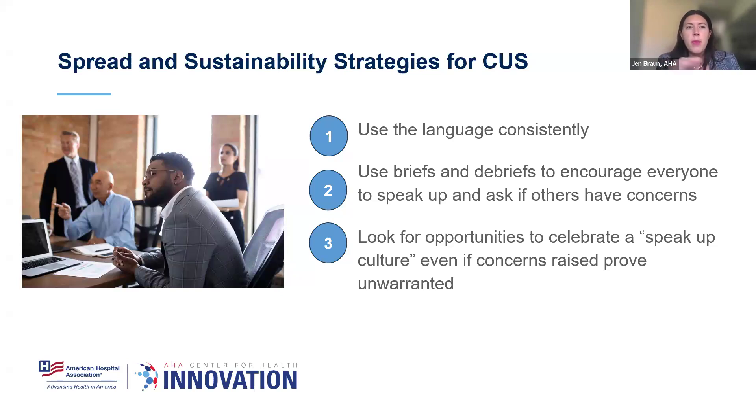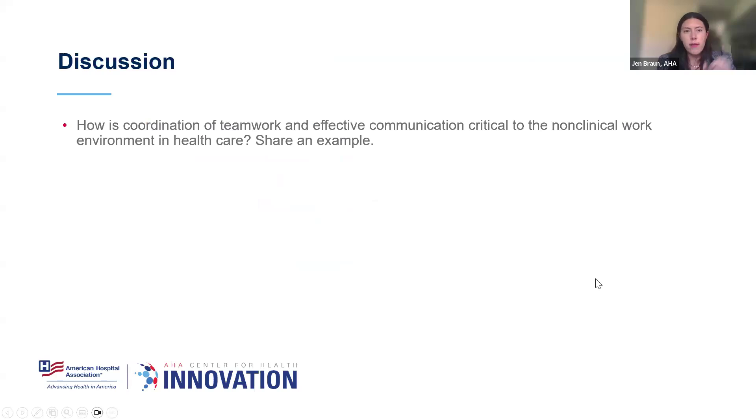That's a high-level overview of how we've modified TeamSTEPPS tools to fit our environment, and hopefully you can see the parallels — whether you're a nurse or physician on the call — for how this can be used outside your unit or department. I wanted to have a quick discussion. How do you feel coordination of teamwork and effective communication is critical to the non-clinical work environment in healthcare? Does anyone have an example? You can raise your hand and I can have Kara unmute you, or chat it in.